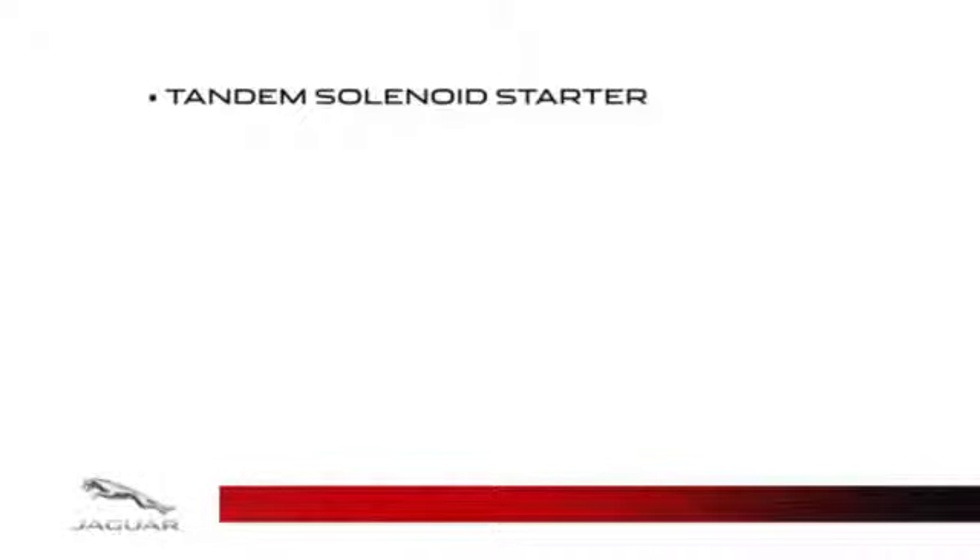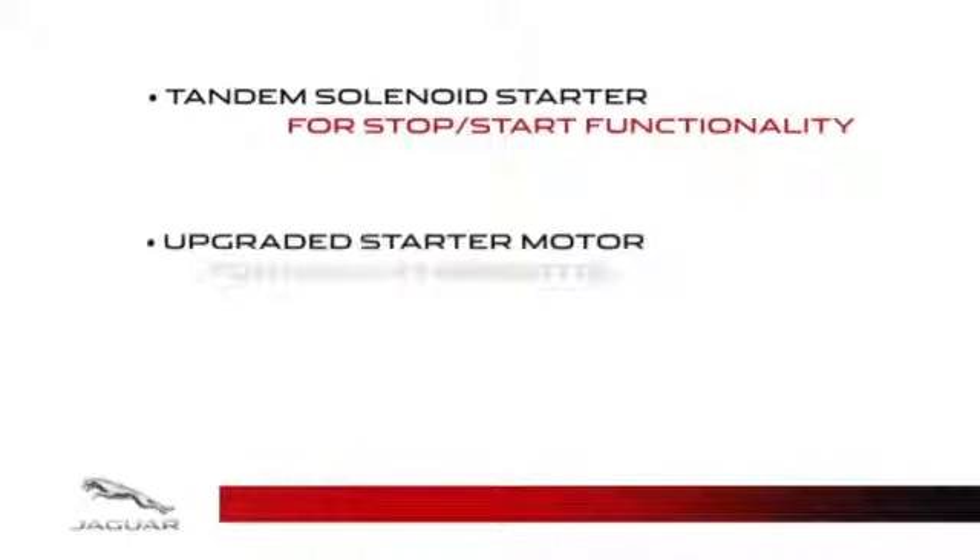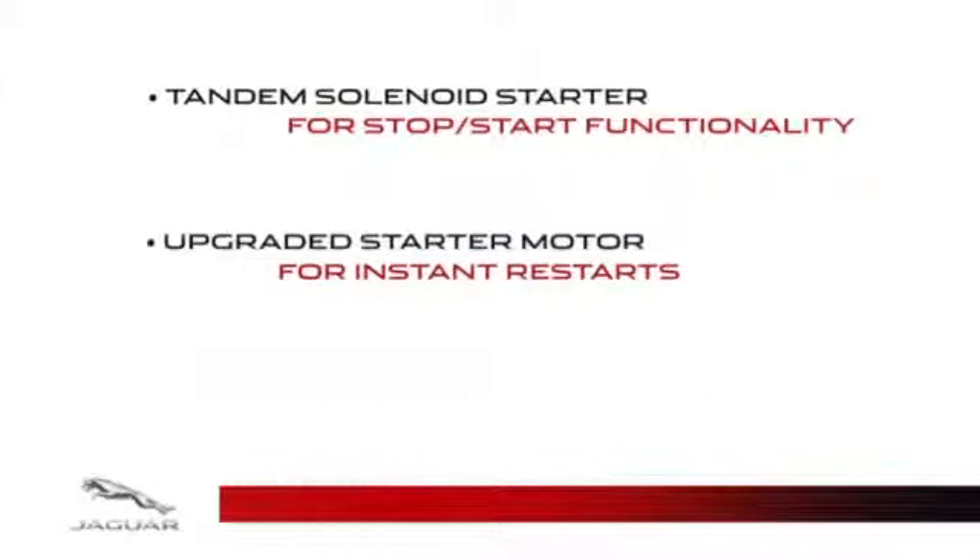The intelligent stop-start system incorporates a tandem solenoid starter to achieve the stop-start functionality. This system is comprised of an upgraded starter motor to achieve instant restarts, whether the engine is stopped or beginning to shut down for an Eco-Stop. This change-of-mind functionality removes any hesitation in restarting the engine.